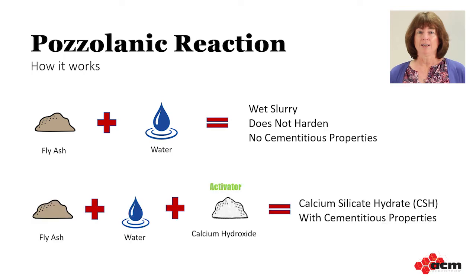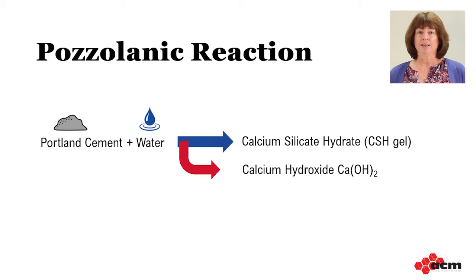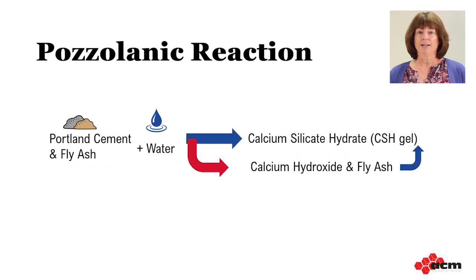It turns out that calcium hydroxide is a very efficient activator for pozzolans. If it is present when the pozzolans is mixed with water, the combination will form CSH gel — the good stuff. So where can we find some calcium hydroxide? It's right there in the cement hydration reaction. When we replace some of the cement with pozzolans, we set up a virtuous cycle: cement hydration produces a byproduct that can lead to efflorescence, and pozzolans can react with that byproduct to produce more CSH gel while reducing the potential for efflorescence.